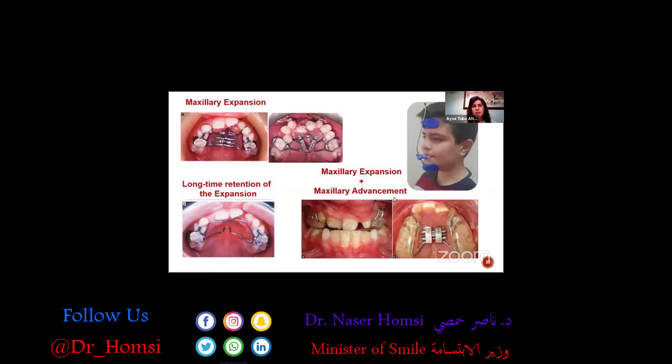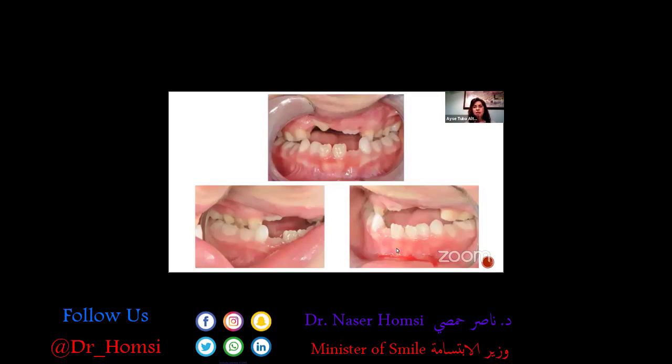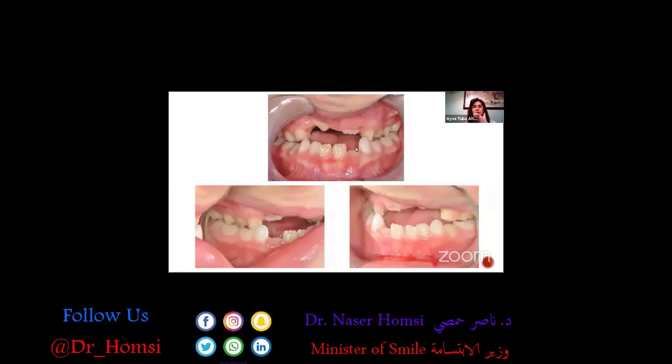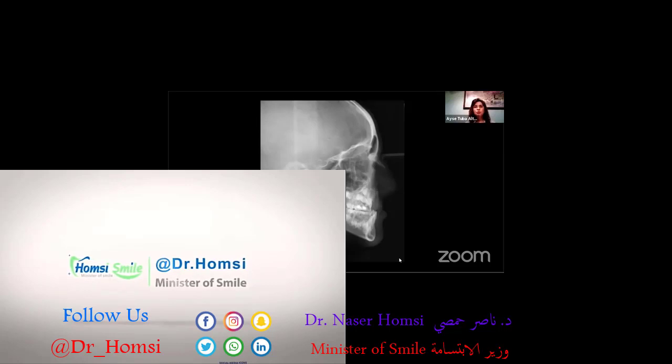After expansion and projection, you need to keep your results stable, as there's always a tendency to relapse. In concordance with expansion, we advance the maxilla — a very common treatment protocol for cleft lip and palate patients. This young gentleman has a unilateral cleft lip and palate with a very constricted maxilla and a negative overjet. We had difficulty keeping the protraction appliance in place because the crown lengths were not long enough.